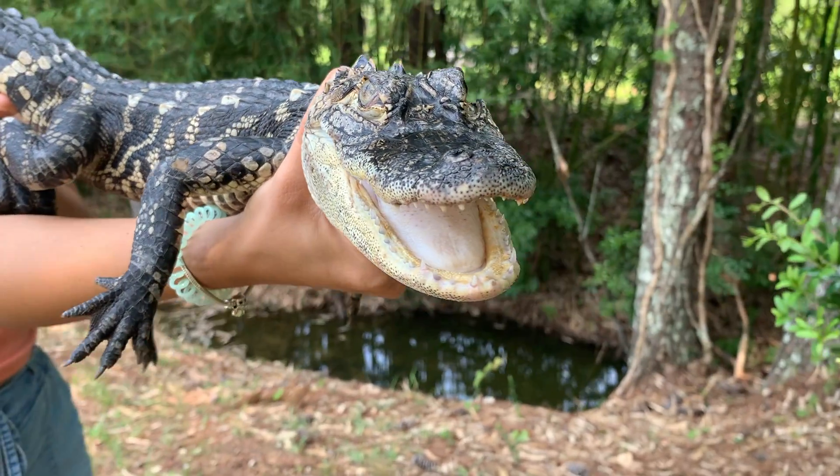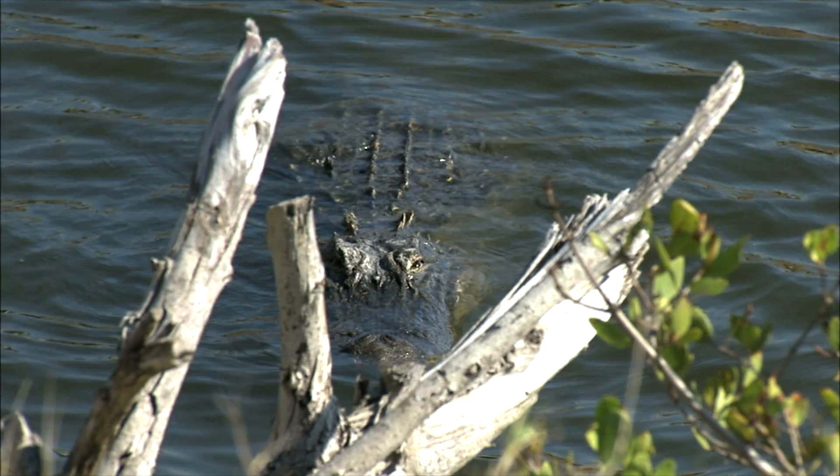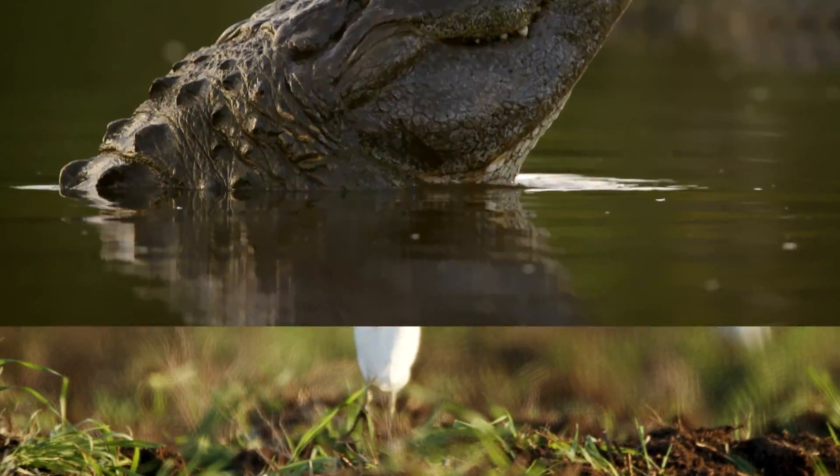They're ingesting contaminants at a higher rate than which they're potentially excreting them. So anything they're eating, or even through breathing in the atmosphere, these contaminants can stick onto muscle tissue. Being at the top of the food chain, these alligators are going to have the highest levels.